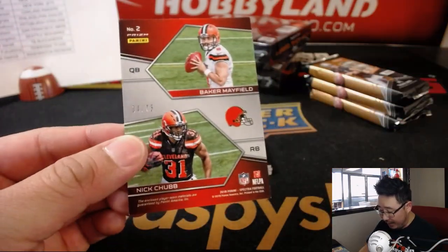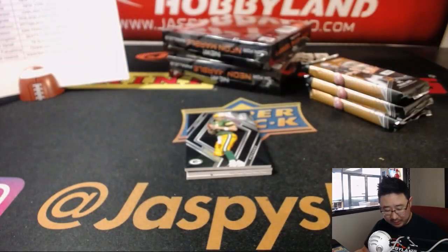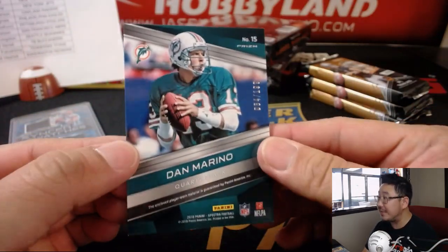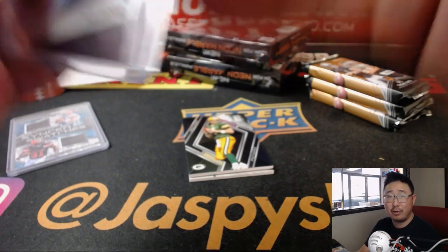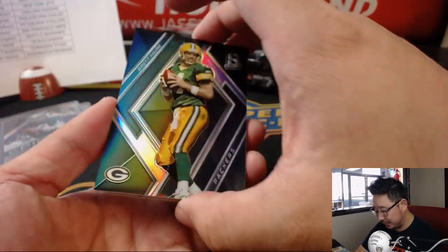Behind Brett Favre is Baker Mayfield and his teammate Nick Chubb. How long before Baker Mayfield makes his first start for the Browns? Jared Dunlop with the Browns. Behind Brett Favre is Dan the Man Marino, out of 199 — Epic Legends relic. That's for the Dolphins. That'll go to Arthur. That's pretty cool — player war material, but still cool.